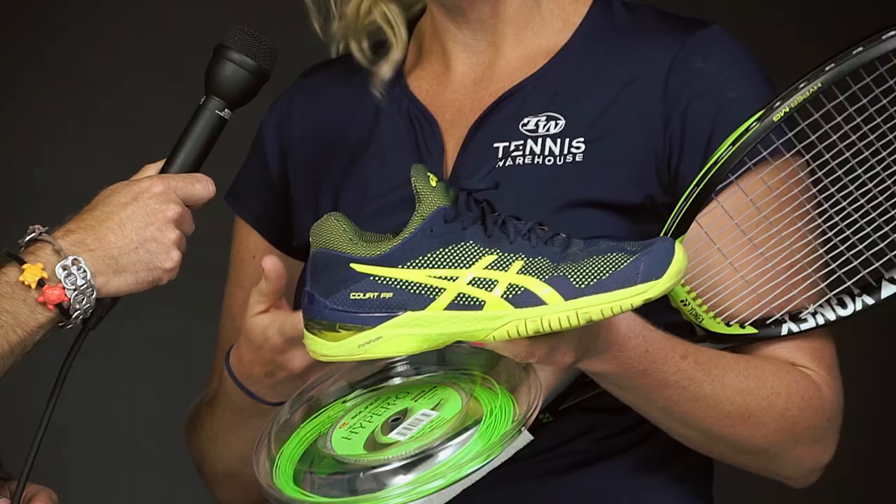First angel up is Michelle. Michelle, tell us what you're enjoying on the court right now. First things first, as far as footwear, the Gel Court FF from ASICS — amazing cushioning, amazing support and stability. If I were to go play a tournament or practice hardcore, I'm going to be in this shoe, so loving that.